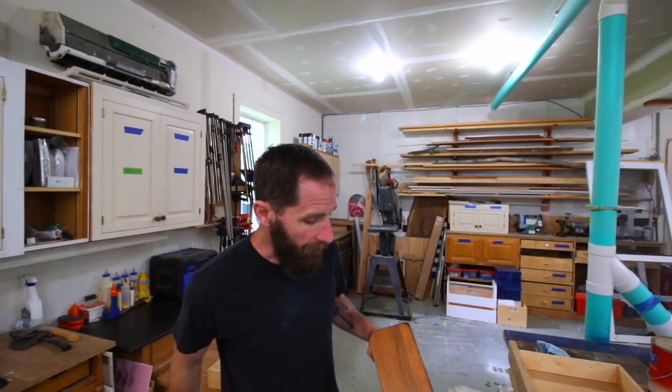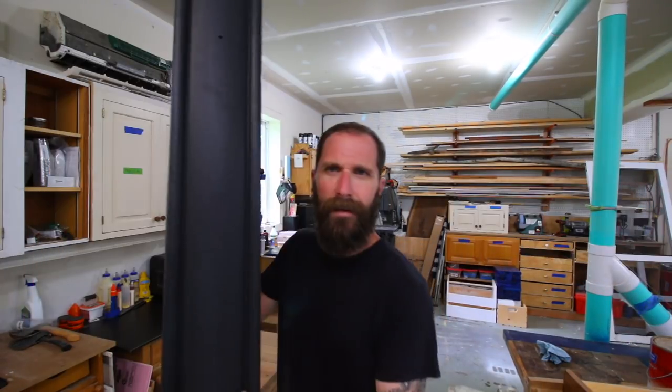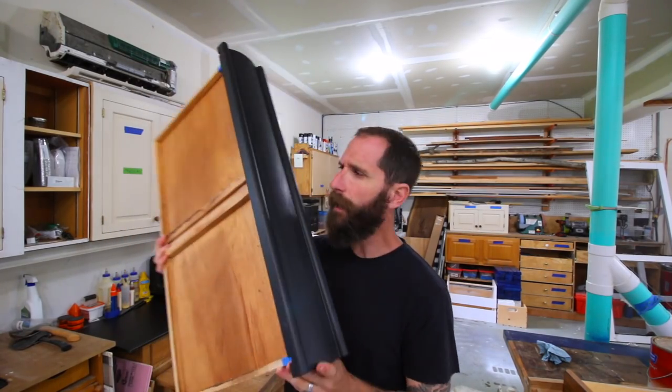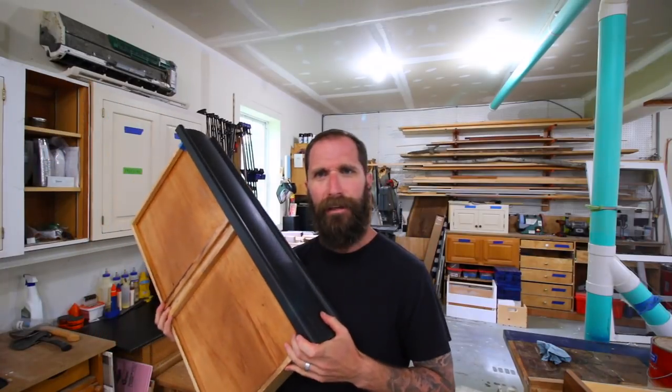Another project I've been working on is refinishing some tables. A customer asked me to refinish their coffee table and an end table. I think they still have one more end table that I'm going to refinish, but for now I'm just working on these two. I've been stripping off the finish, so now it looks a little like that. When it's all done, it's going to look like that. I'm not sure you can see how beautiful that is, but it's pretty, pretty beautiful. I love it.